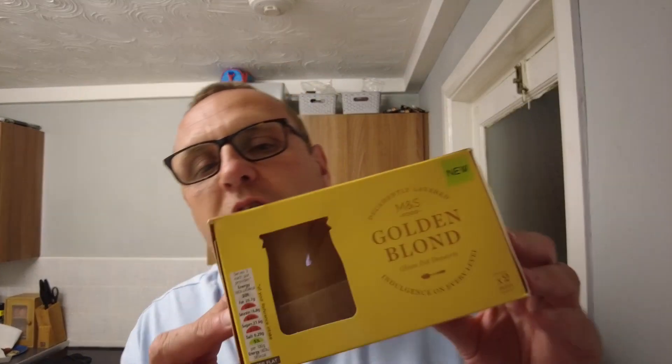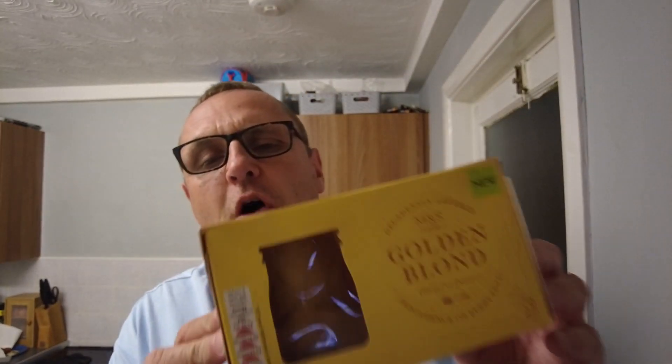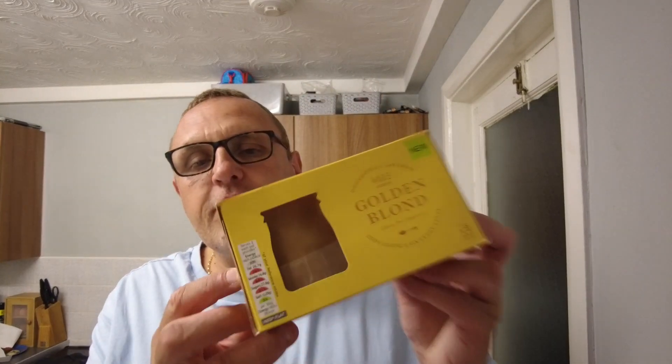These aren't cheap from Marks & Spencer's — I think they were £4.50 or £5 a pop. There's also a Belgian chocolate one and a limoncello one, which Adam did purchase and just ate without reviewing it. But I said I was going to review this one because of my enjoyment of Golden Blonde flavour things.